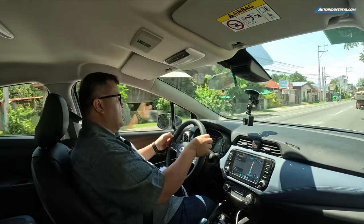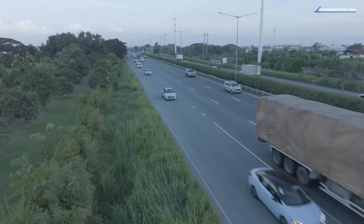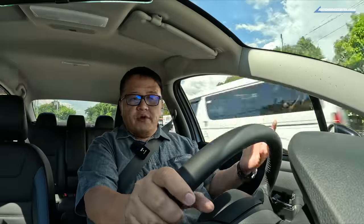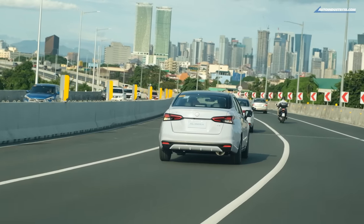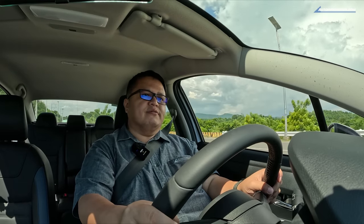With the vehicle in sport mode versus normal mode, the response when putting your foot down is much better — that's what you want for overtaking. Still, at 100 PS you need to plan your overtakes, especially with a loaded car. You don't have the grunt of a bigger 1.5-liter turbo engine. Where the Almera really excels is fuel economy: keeping RPMs around 2,000, cruising smoothly and being patient with acceleration yields great results.